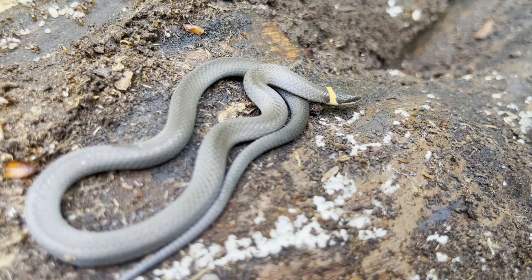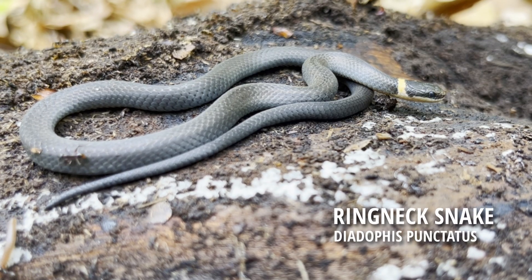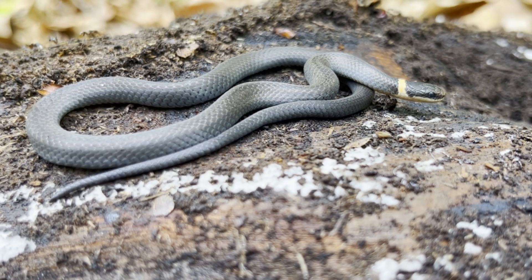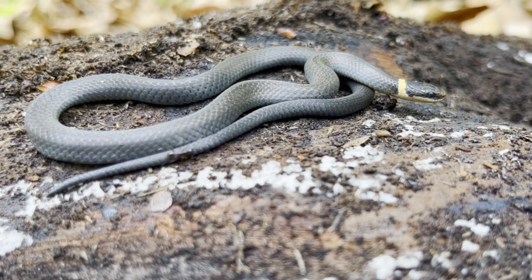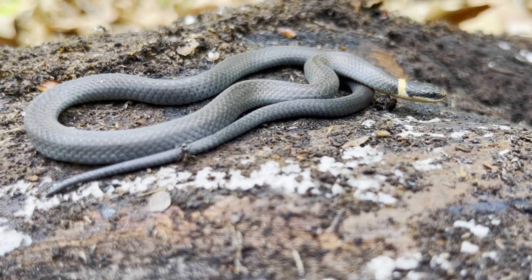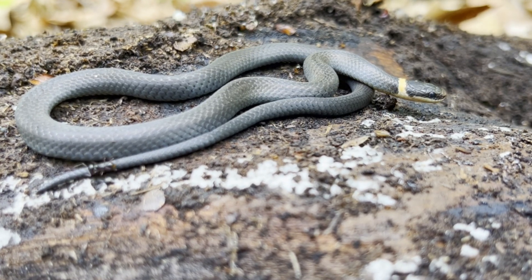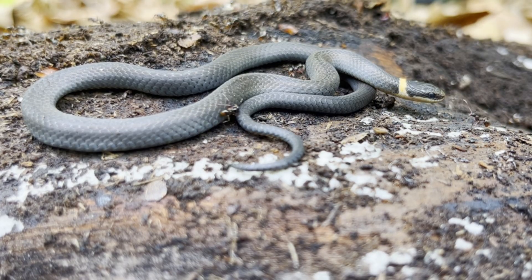I continued flipping logs until I found this tiny snake. This is a northern ringneck snake, a small terrestrial snake that is hard to find without flipping objects in search for them. Spending a lot of their time underground, this snake species benefits from the food that these logs attract, especially redback salamanders. Since this ringneck snake seemed bothered from the ants and myself, I gently put it back under its log before continuing my search.